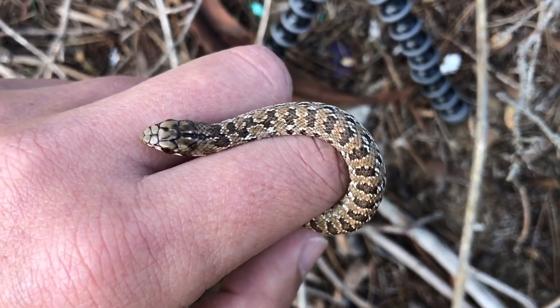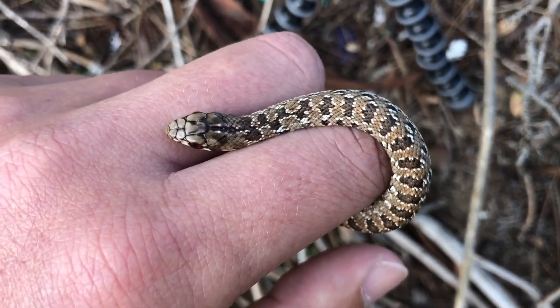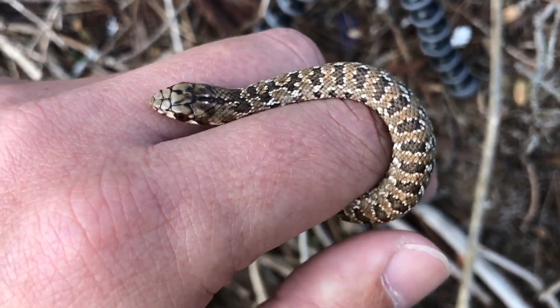Interestingly, molesnakes give live birth — they don't lay eggs — and there can be anywhere between 25 and 50 little baby snakes in a batch. Like all snakes, they are completely independent the moment they're born; they head off and do their own thing.